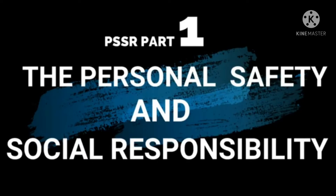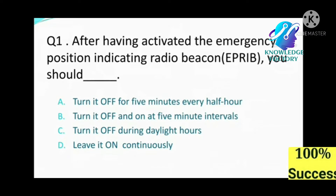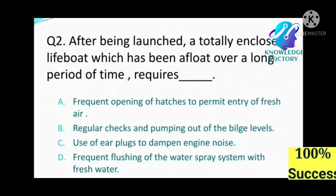Question number one: After having activated the emergency position indicating radio beacon (EPIRB), you should: A) turn it off for five minutes every half hour, B) turn it off and on at five-minute intervals, C) turn it off during daylight hours, D) leave it on continuously. Answer: D, leave it on continuously.